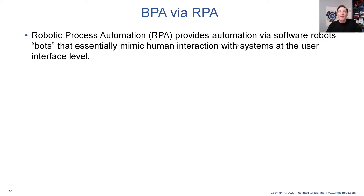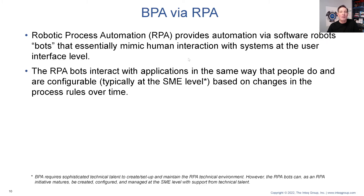RPA provides automation tools — the bots that mimic human performance at the interface level. RPA bots interact with applications in the same way that people do. Bots are configurable based on changes in processes and rules over time. Think of RPA as: if you've got somebody doing manual, tedious, repetitive kind of work at the desktop level, we can take a significant portion of that kind of work and automate it. There are hybrid solutions where humans are doing certain things in a particular activity, and things that can be automated are automated.